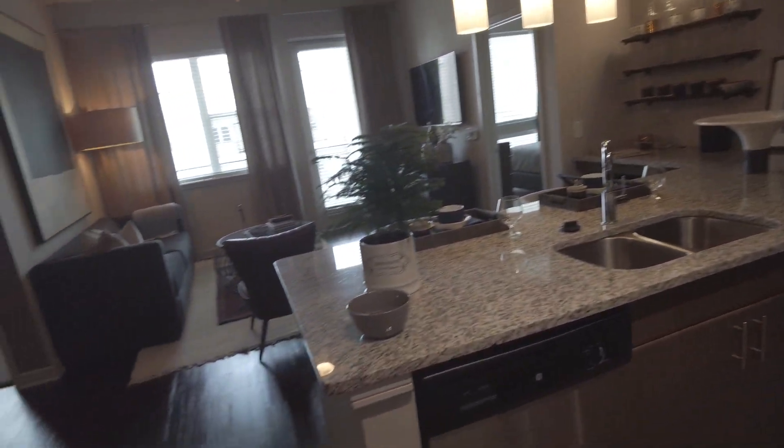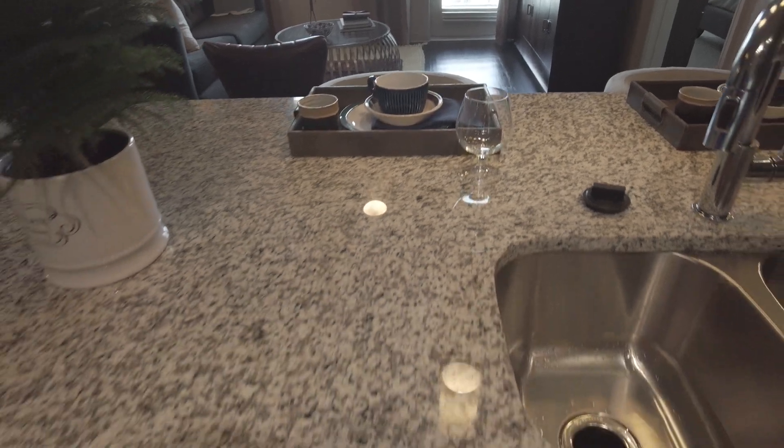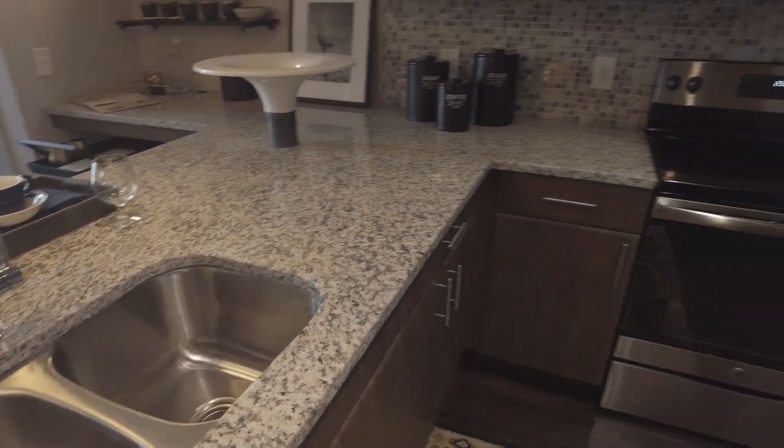Let's look at the kitchen because the kitchen needs a lot of focus. This is beautiful. Look at this kitchen — so much space to do food preparation, to do presenting charcuterie, whatever you need. You've got it in this kitchen. This kitchen is great.